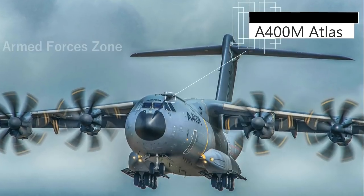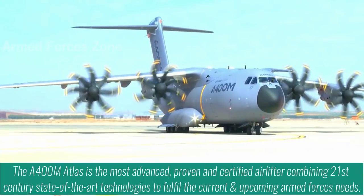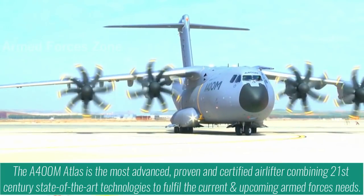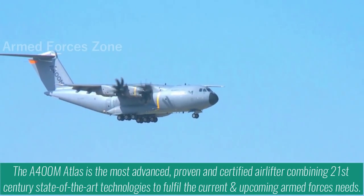The A400M Atlas is the most advanced, proven, and certified air lifter, combining 21st century state-of-the-art technologies to fulfill the current and upcoming armed forces needs.